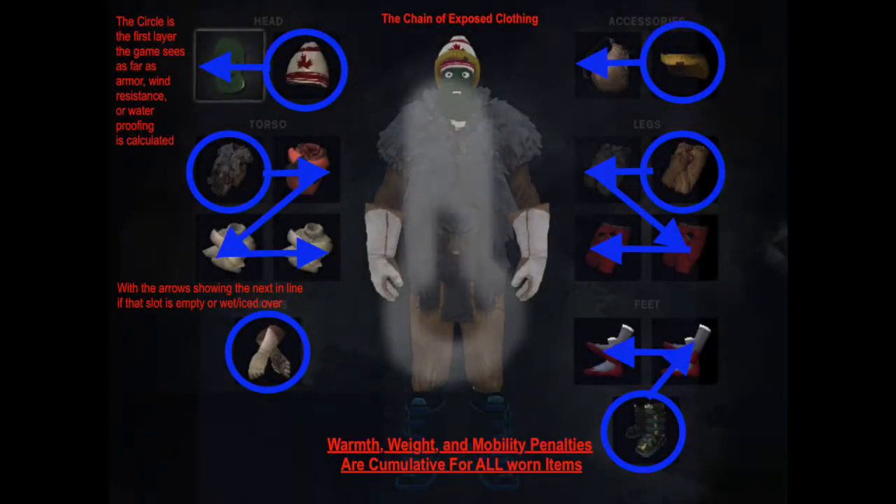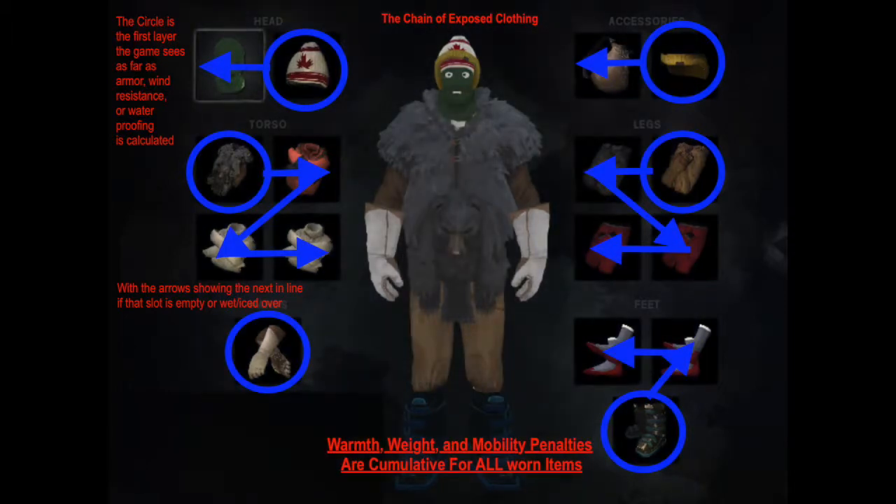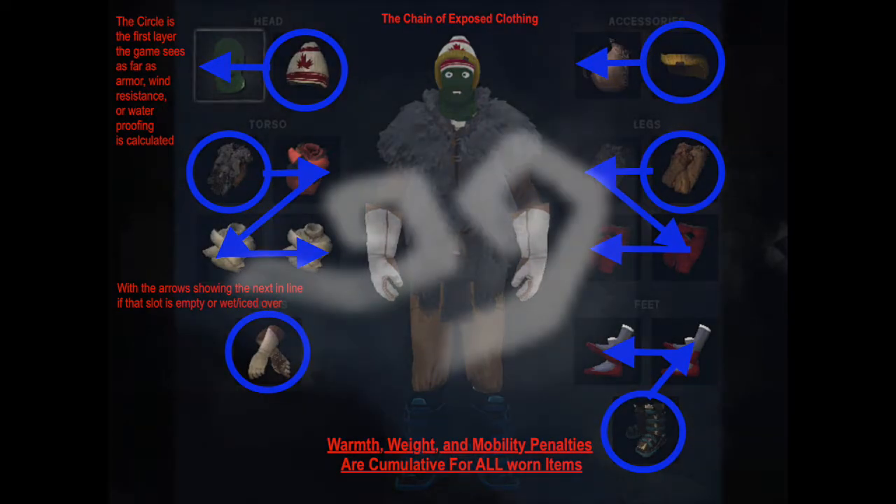The warmth bonus provided by clothing provides protection from the ambient temperatures experienced by the player. All clothing worn by the player contributes to the warmth bonus, and in the end this number is life or death. The windproof bonus provided by clothing provides protection from the additional temperature loss experienced by the player as a result of windchill.